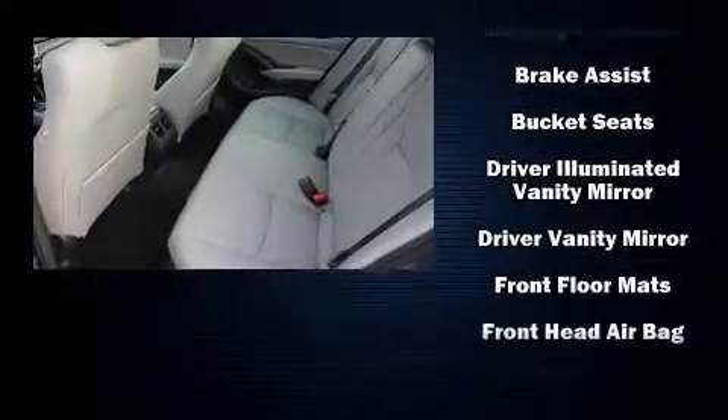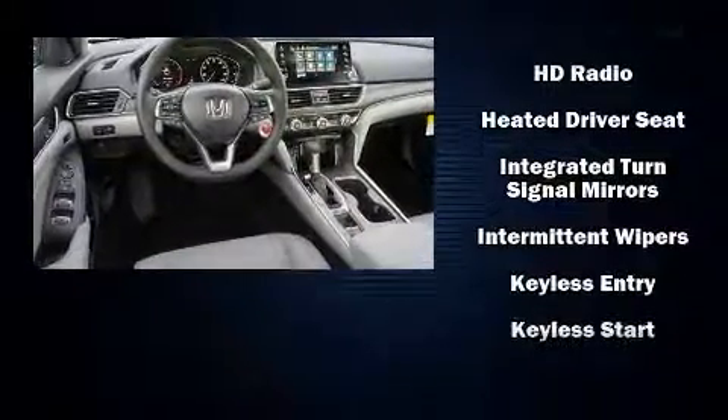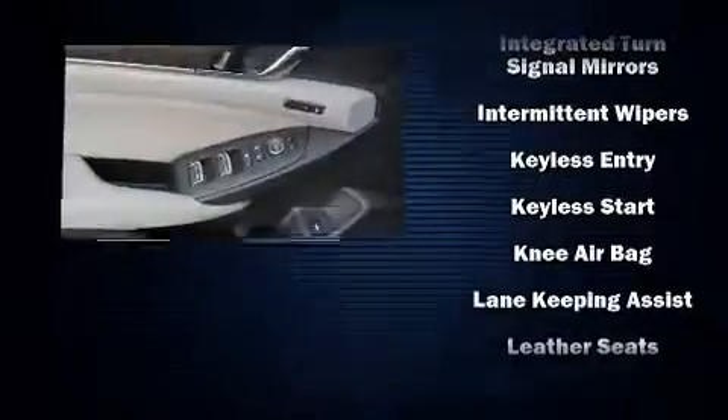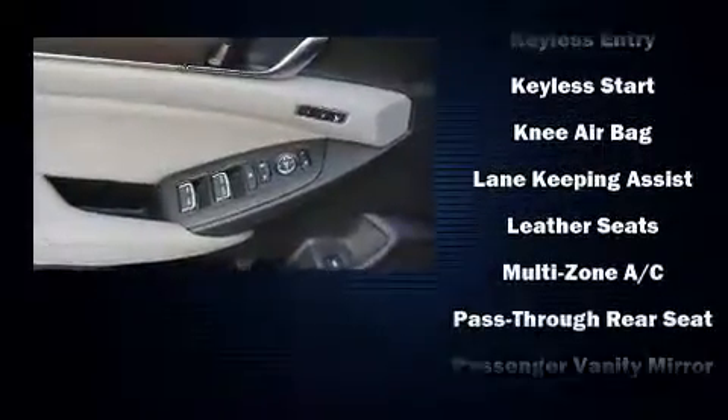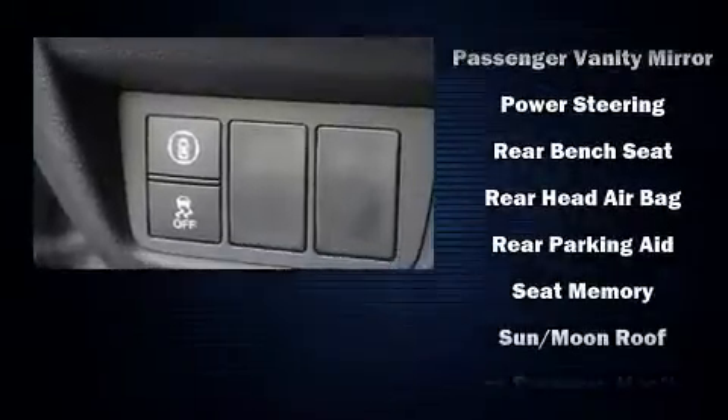Passenger security is always assured thanks to various safety features such as dual front impact airbags, a security system, and four-wheel disc brakes with ABS. Brake Assist technology provides extra pressure when applying the brakes.